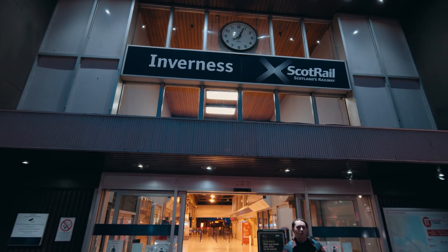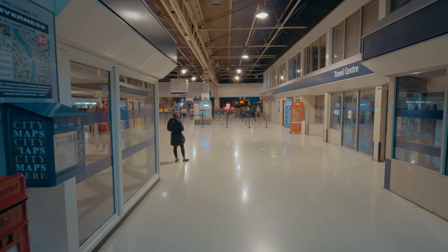Hi travellers, we're here at Inverness station and we're super excited because we're going to be taking the Caledonian Sleeper from Inverness all the way down to London — the entire length of the British Isles! The sleeper takes about 12 hours and we booked ourselves into a club cabin, so we're going to show you all around the train and show you what it's like to take a sleeper in the UK.